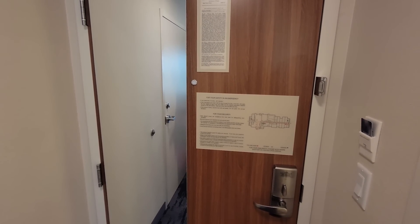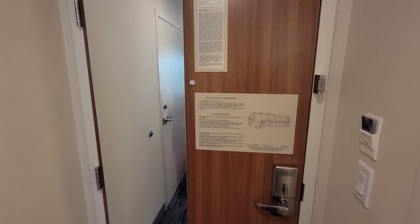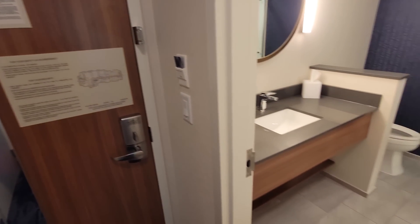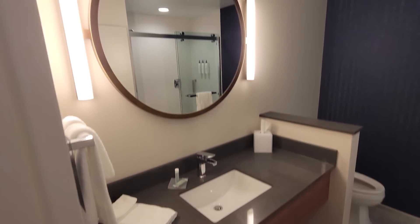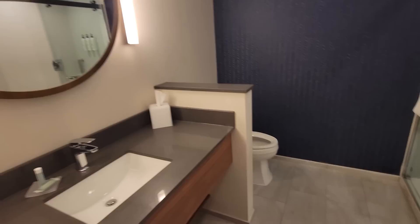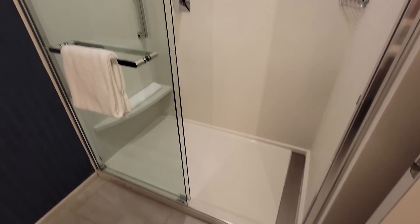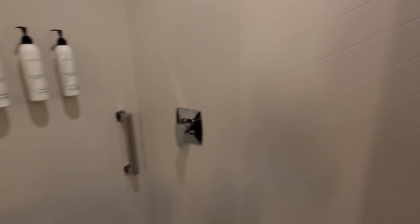We got a really good deal on a Fairfield Inn. We've stayed at them before and we're excited we could get one that doesn't break the bank. If you've never been to one, I highly recommend them — they're all awesome. The bathrooms are always fantastic; you can't go wrong. They usually have nice walk-in showers with great pressure and nice tile.